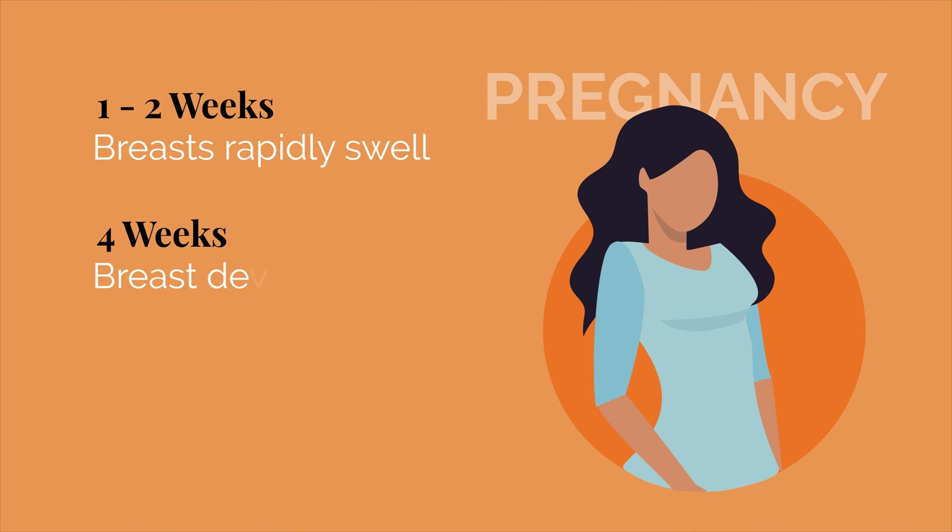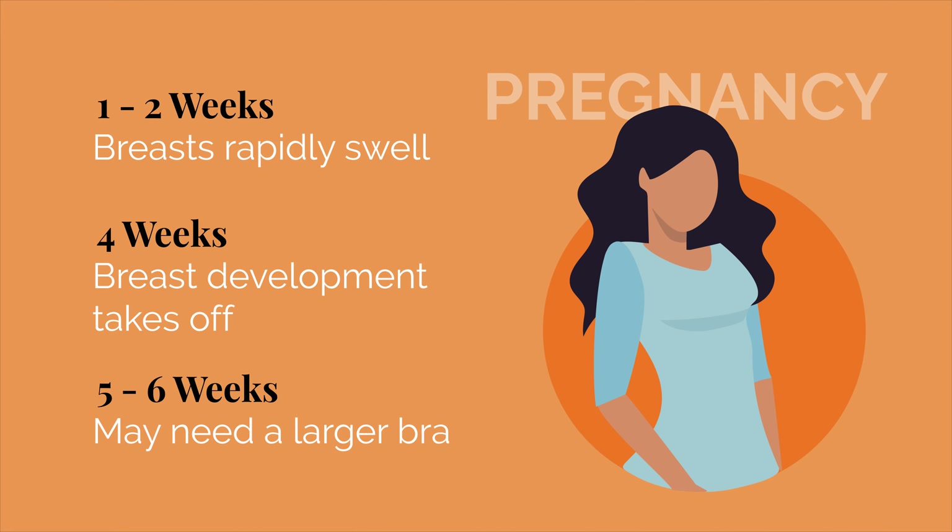Breast changes are also one of the first signs of pregnancy. One to two weeks after conception, breasts rapidly swell. At the end of week four, breast development takes off. And by week five or six, women may need a larger bra due to their growing breasts. At the same time, the amount of blood flowing to the breast doubles, which is why many women see veins through their skin.